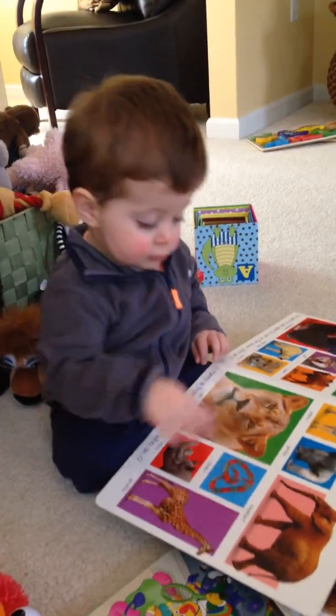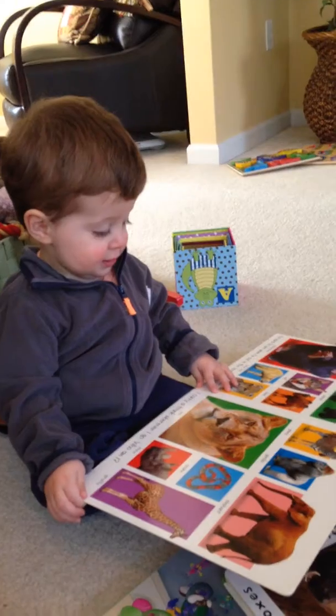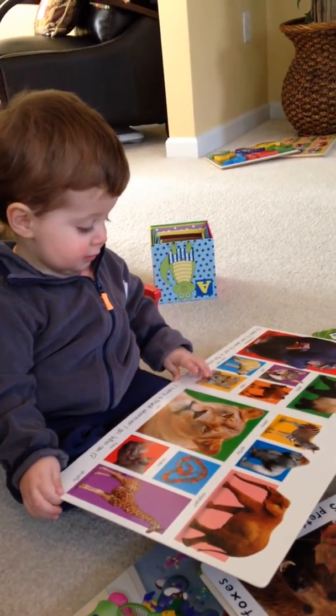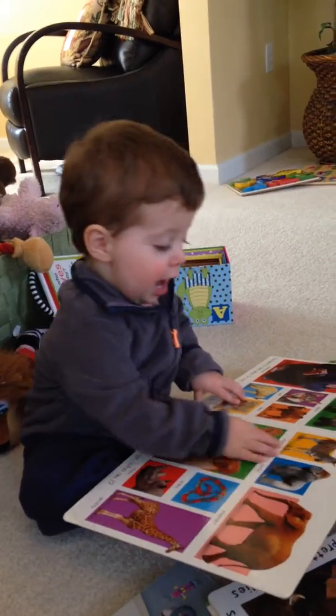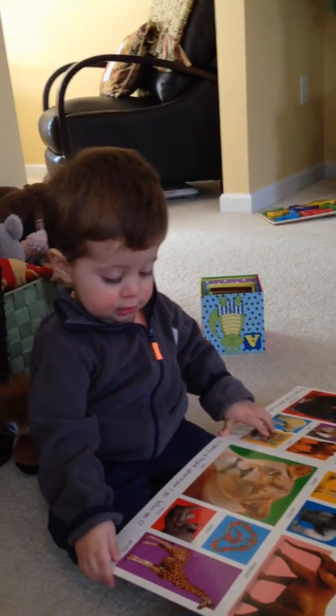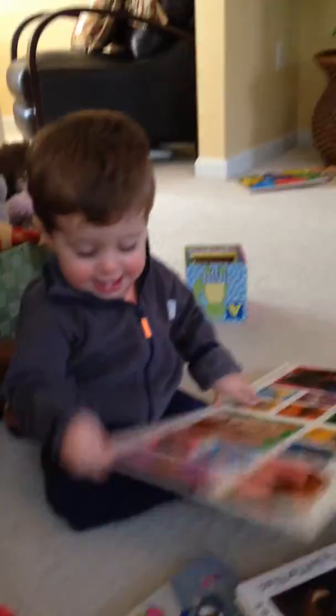Where's the snake? What's a snake say? It's very good. Do you see the zebra? Yeah. Zebra. They have stripes. They start with a Z. Zebra.